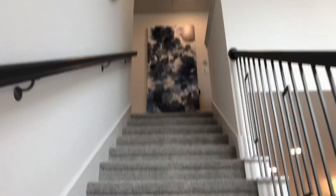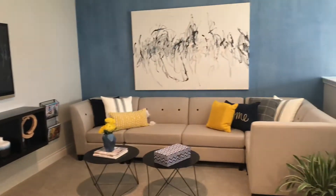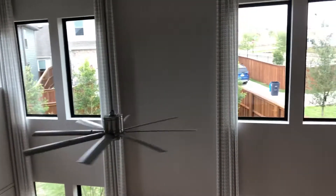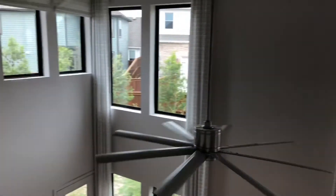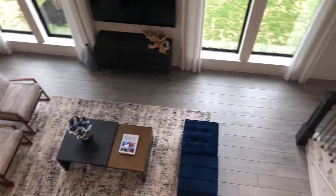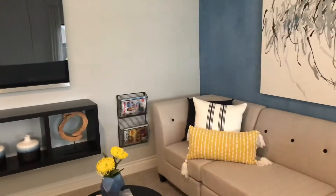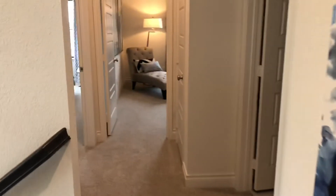Staircase all the way up and we go up. Natural light. Let's move on down the hallway.